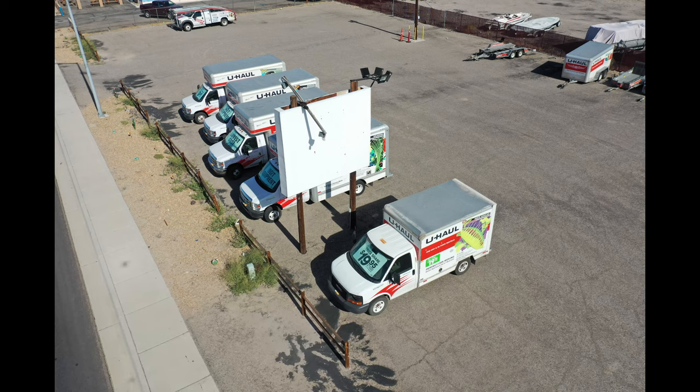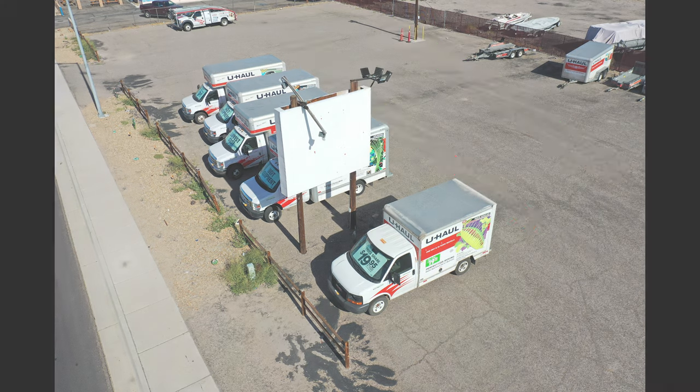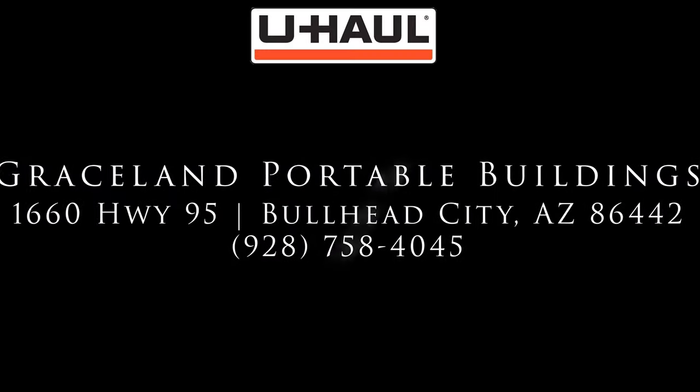When dropping off equipment after hours, please park towards the back of the lot and not directly behind the trucks, as other customers may need to back a truck up. Thank you for choosing U-Haul and thank you for choosing Grayson Portable Buildings as your authorized U-Haul dealer.